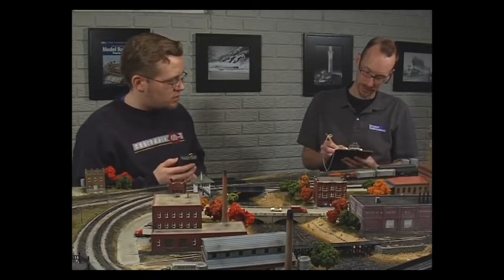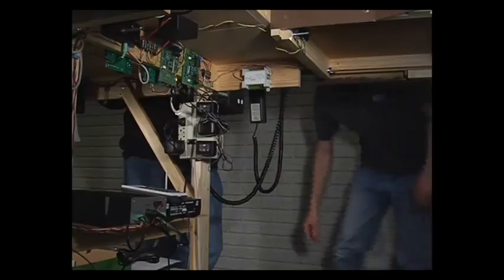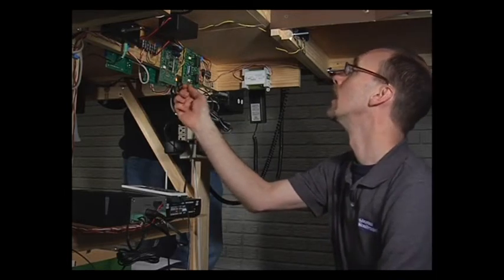The first step is to identify that there really is a short on your model railroad. While DCC systems all have circuit breakers built into them, typically these don't provide much diagnostic value when troubleshooting. It's a good idea to add circuit breakers to your layout that can tell you when a short circuit is present.